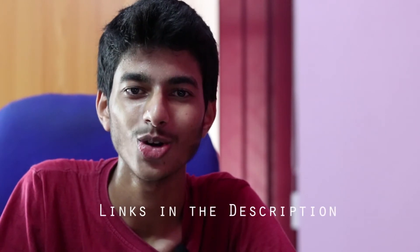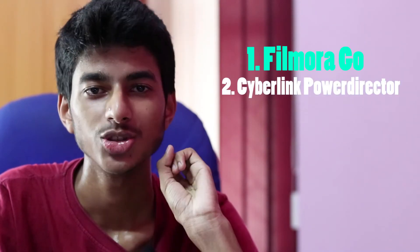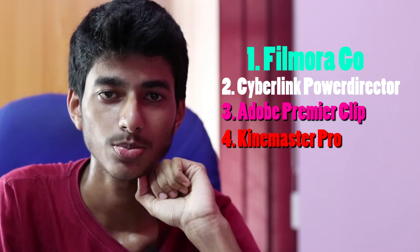Check out the video description for download links to all of these apps. The best apps that I would like to suggest are: Number 1, FilmoraGo. Number 2, CyberLink PowerDirector. Number 3, Adobe Premiere Clip. Number 4, KineMaster Pro. Now let's take a look at the highlights of each of these apps.